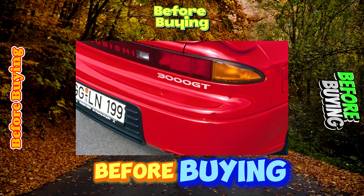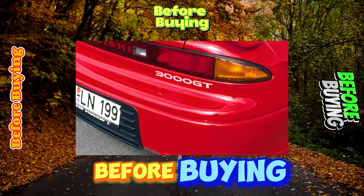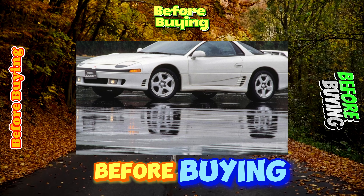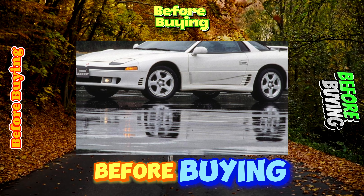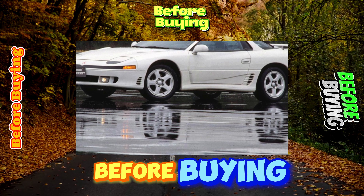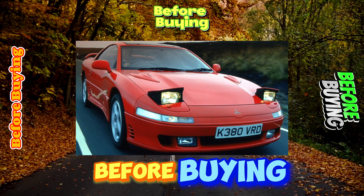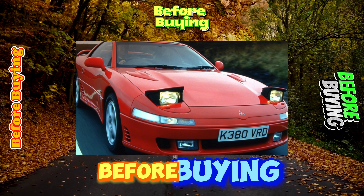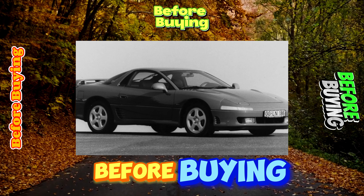It's not cheap to replace spark plugs. First, this must be done every 40,000 kilometers. Second, it requires the dismantling of the intake manifold. Third, the candles must be platinum — 100 to 150 UAH per unit, labor 200 to 300 UAH. On old engines, failure of hydraulic lifters is possible, which manifests itself in a characteristic knock during engine operation — one piece 125 UAH, labor 300 UAH.